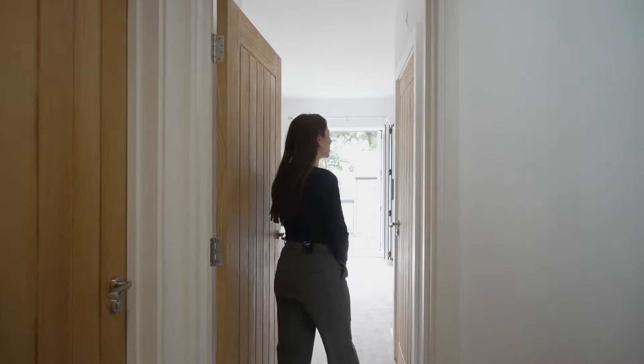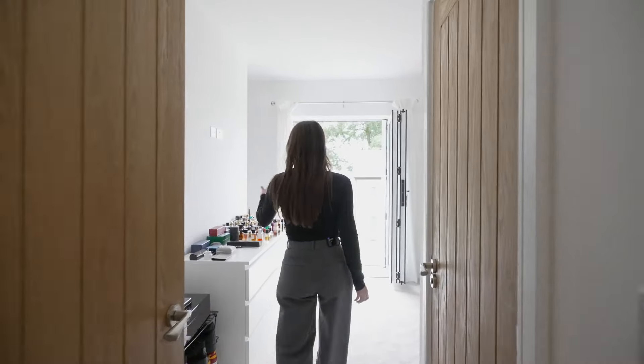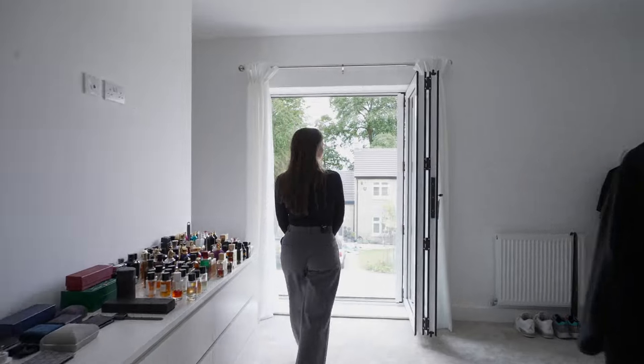Follow me into the master bedroom, complete with an ensuite, fitted wardrobes, and this south facing Juliet balcony.